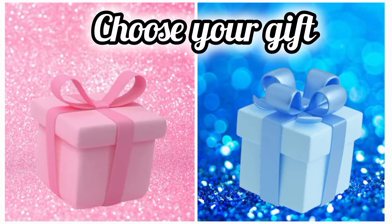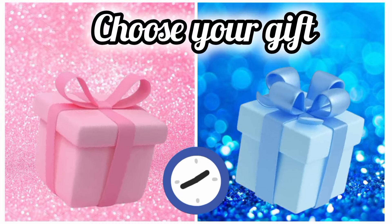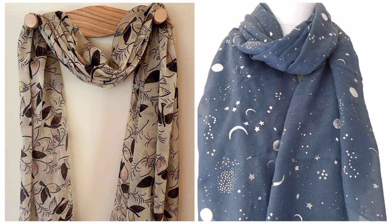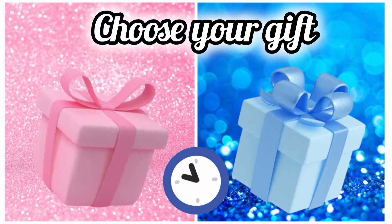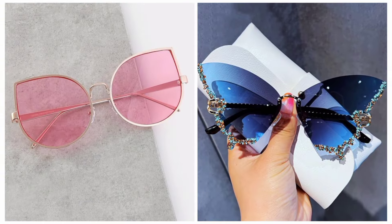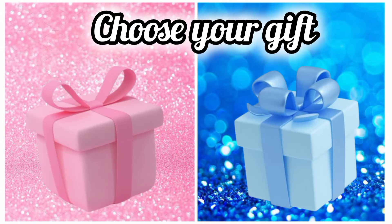Now once again choose your favorite gift box and see your scarf. Now choose your favorite gift box and see your glasses. Choose your favorite gift box and see your watch.